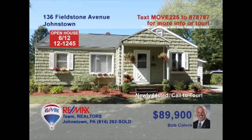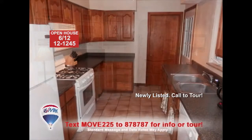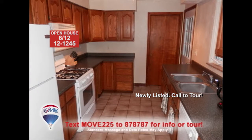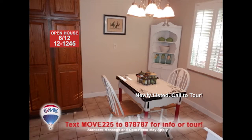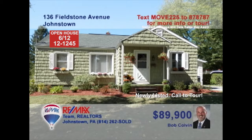Here's a Richland home that offers single-floor simplicity, presented by listing specialist Bob Colvin. Take a look at the hardwood floors and built-in shelves in the living room. The kitchen offers oak cabinets, a pantry, and long counters, and you're just steps away from the dining room. Three bedrooms with hardwood floors means you could even take one for personal office space. All this plus central air and a one-car attached garage too. Take a tour with a Bob Colvin team buyer agent.